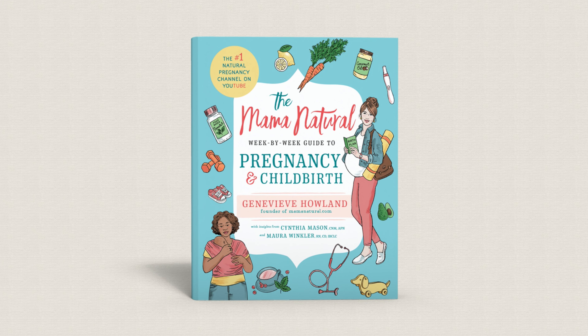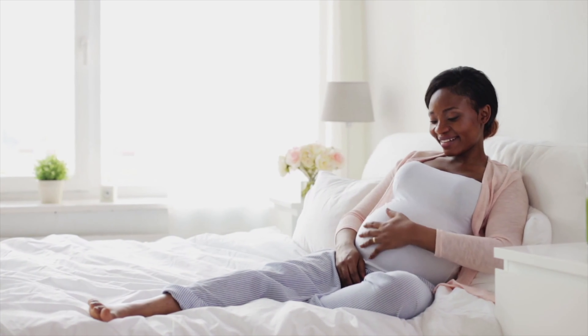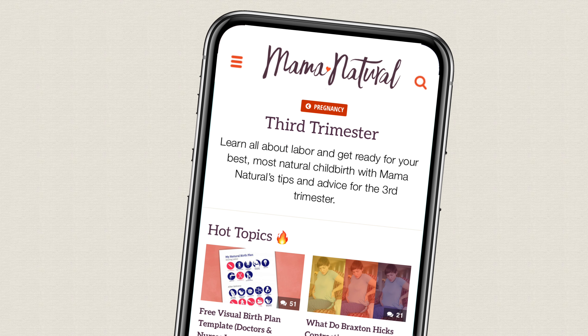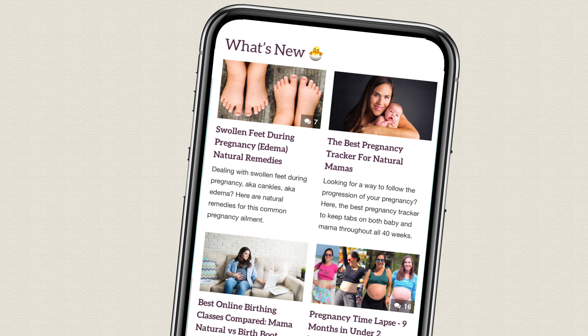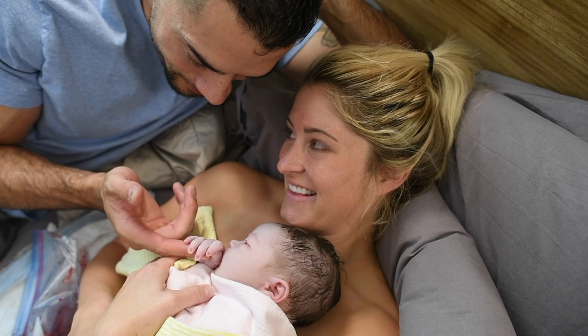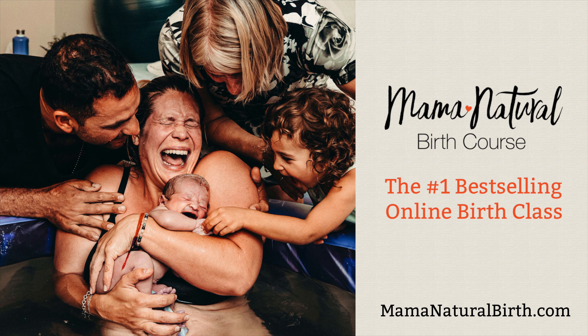Hi, I'm Genevieve Holland, best-selling author of the Mama Natural Week-by-Week Guide to Pregnancy and Childbirth. If you're pregnant, be sure to sign up for my free week-by-week series at mamanatural.com/updates. Each week you'll see what's up with baby, what's up with you, and learn how to have a safe and natural pregnancy. And if you want to have your best, most natural childbirth, check out my birth course at mamanaturalbirth.com.